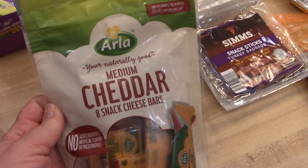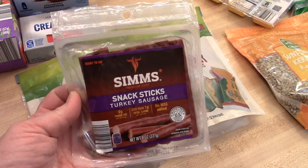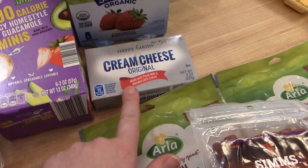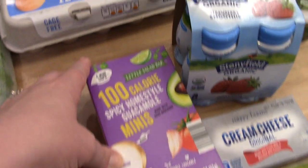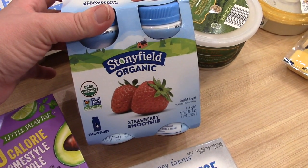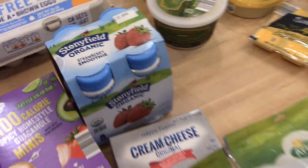They still had some of the Arla medium cheddar cheeses — we've been eating those a lot for snacks and they didn't have many left, so I grabbed two. I also got some of the turkey sausage snack sticks — I always get those for snacks. I got one block of cream cheese and some of the mini guacamole cups; I like to eat those with my egg bites in the mornings. I grabbed one package of cage-free brown eggs. There was also a temporary item — the Stonyfield organic strawberry smoothies. I grabbed those because Connor is having his tonsils out this week and they don't expire for a while.